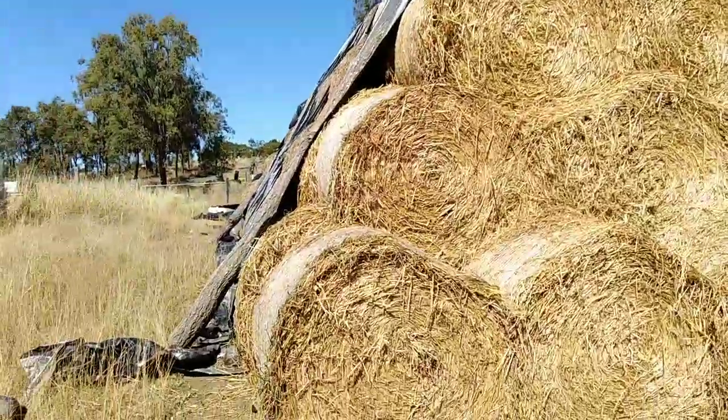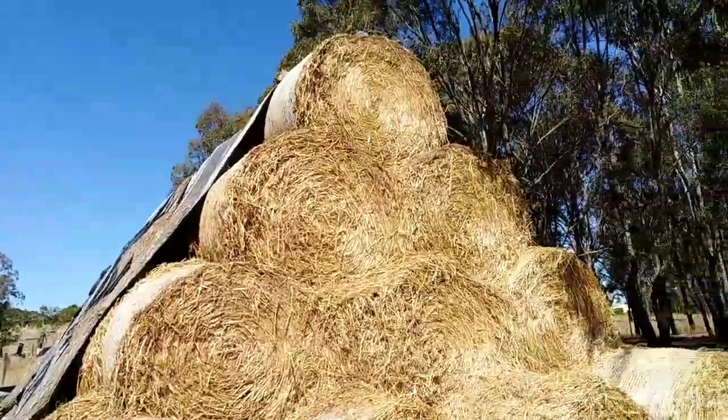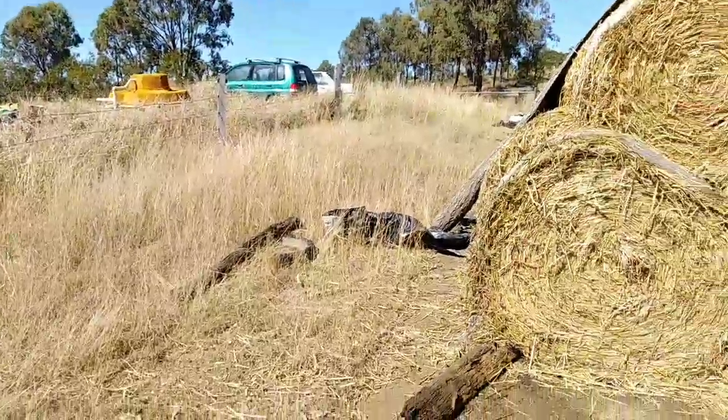The joys of free-range chickens. I've been getting eggs from my chickens for about a week or two now, and I've been trying to observe them to see where exactly they're going, because I've got free-range chooks.